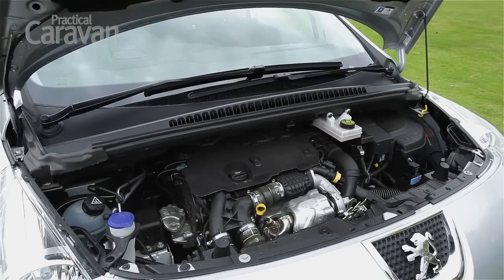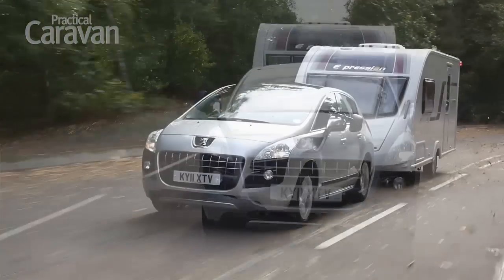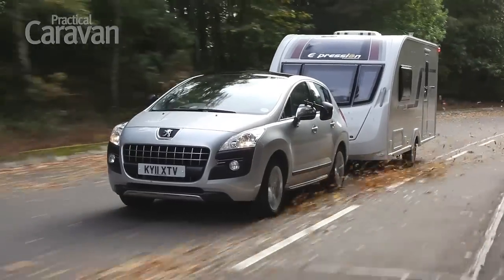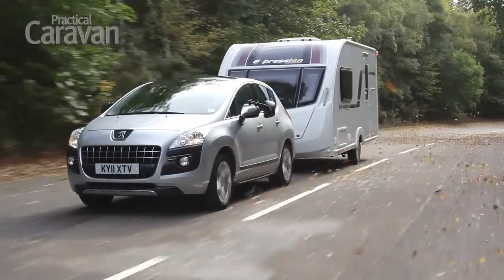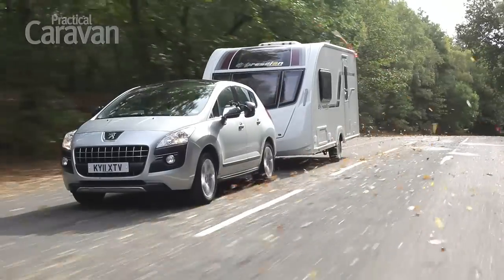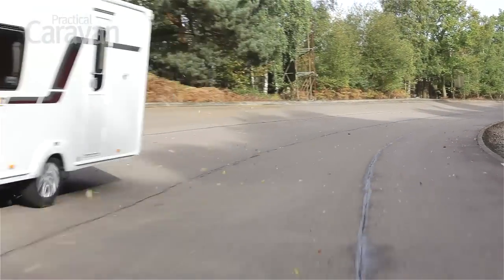With a 1.6L turbo diesel engine with just 199ft of torque, there's a compromise between solo economy and towing performance. Official figures promised 55.6mpg, but the 3008 needed 18.5 seconds to pull the Swift from 30 to 60mph.